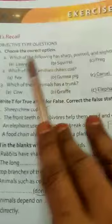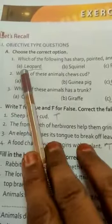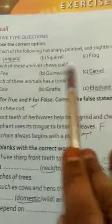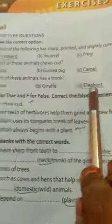First one, choose the correct answer. Which of the following has sharp, pointed and slightly curved teeth? The answer is leopard. Which of these animals chewed cud? The answer: camel. Which of these animals has a trunk? The answer is elephant.